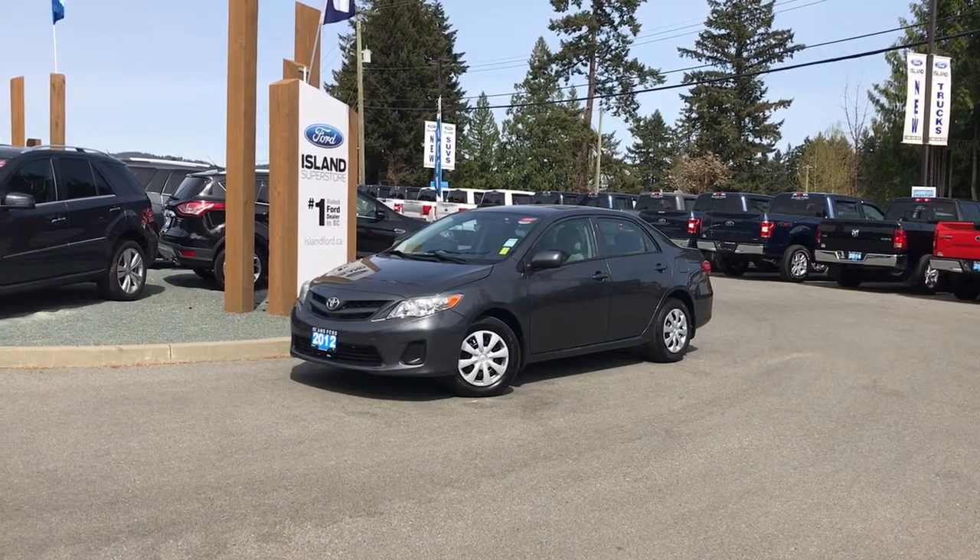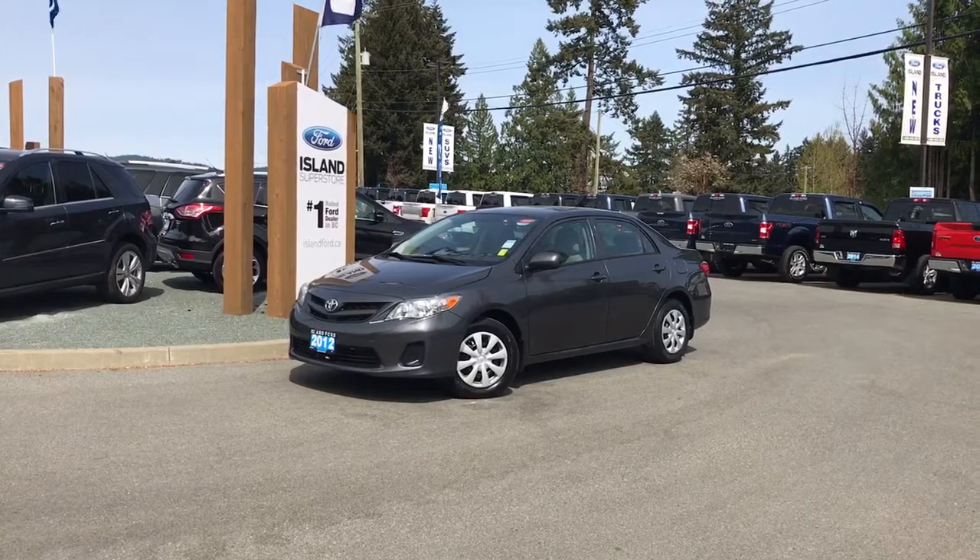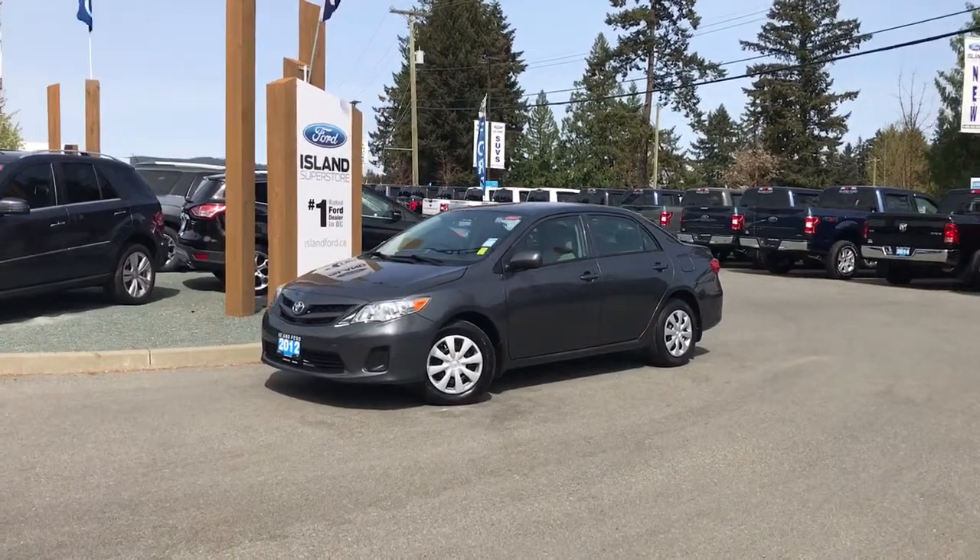Thanks for joining us today at Island Ford Superstore located on Norcross Road just off the Trans-Canada Highway in Duncan, BC in the Cowichan Valley on Vancouver Island.